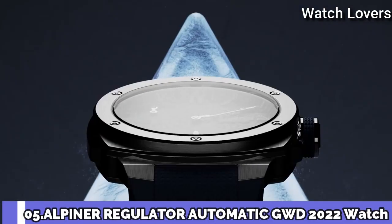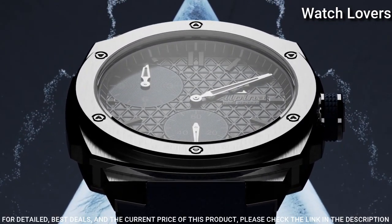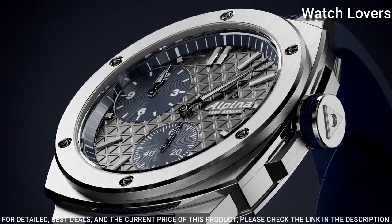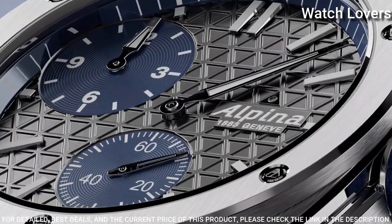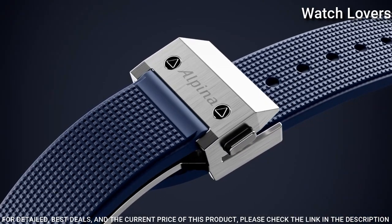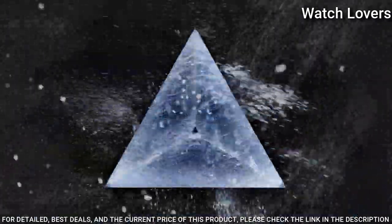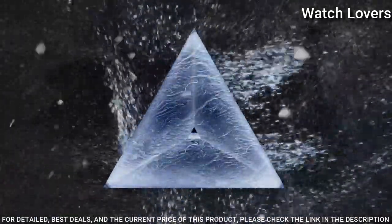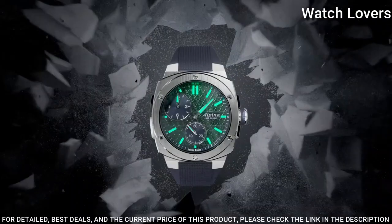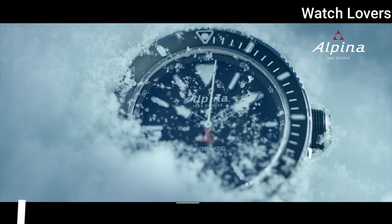Number 5. Alpina Regulator Automatic GWD 2022 Watch. As a member of the Alpina family, renowned for its sporty outdoor watches geared for all-terrain adventures, the Alpina Extreme Regulator comes in a heavy-duty stainless steel case, 41 mm diameter by 12 mm thickness. Screw-down crown with navy blue rubber grip and crown guards. 200 m water resistance.